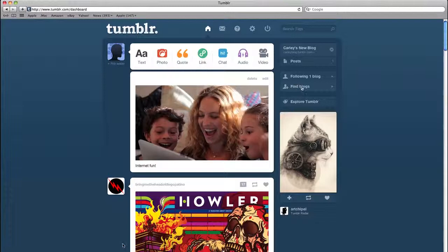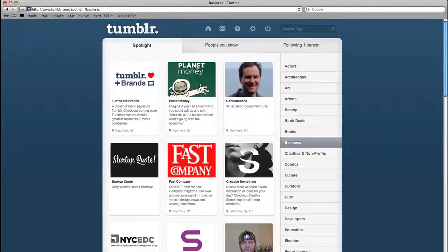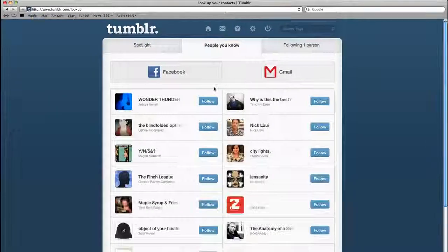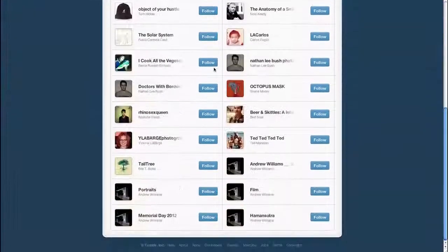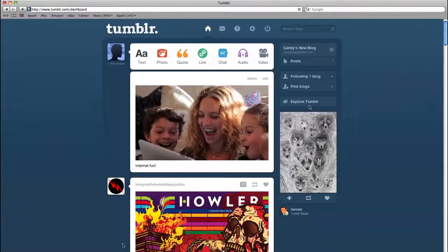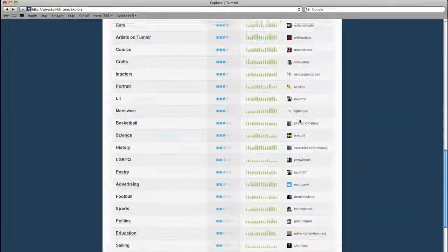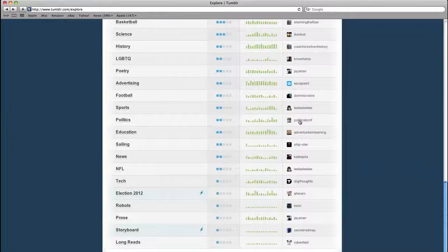Building an audience on Tumblr can take some time, but the first step might be finding people on Tumblr that you want to follow. Click on Find Blogs, and then check to see if any of your Gmail contacts or people that you already follow on Twitter or Facebook also use Tumblr. Click Explore Tumblr, and you'll find millions of blogs to follow. Check by category and see which ones are the most popular.